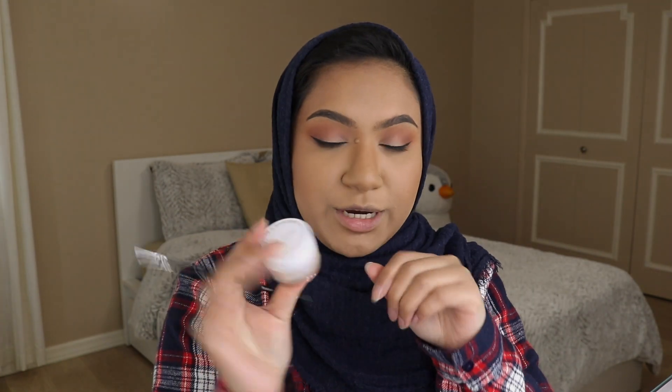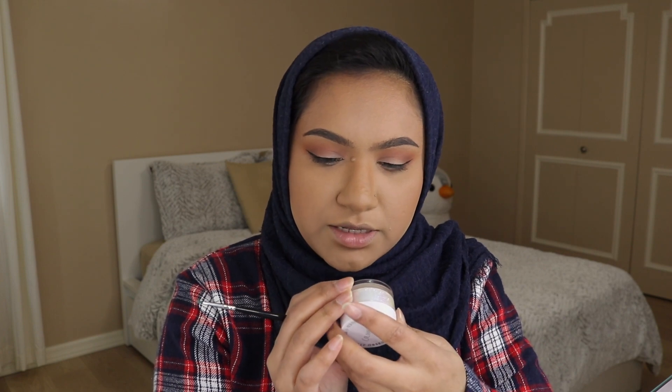Now comes the fun part. I have this glitter from Colourpop — it's their Glitterly Obsessed body glitter in Wish Me Luck. Technically they say not to put this on your eyes, but I've been using this on my eyes and have a whole bunch of colors and haven't come across any issues. The only thing is when you're taking it off the glitter gets everywhere — in your hair, pretty much everywhere — but it washes off so it's fine.